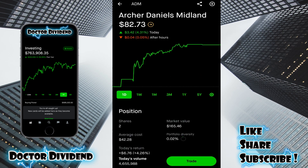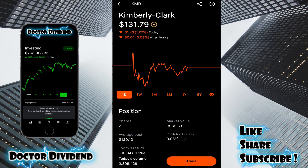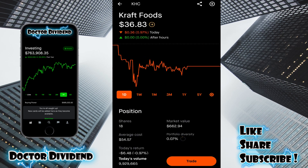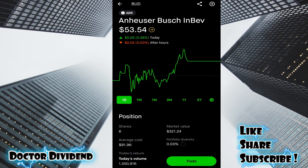Moving on to consumer staples — first with agriculture: ADM, two shares, $165.46. Colgate, moving into household goods — eight shares, $631.92. KMB, Kimberly-Clark — two shares, $263.58. Hershey's, HSY — two shares, $455.92. KHC, Kraft Foods — 18 shares, $662.94. Procter & Gamble, PG — six shares, $835. Anheuser-Busch, BUD — six shares, $321.24.